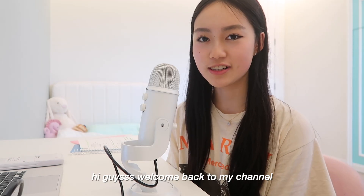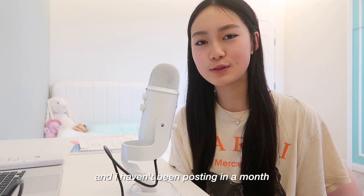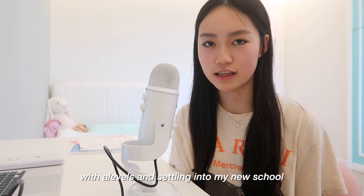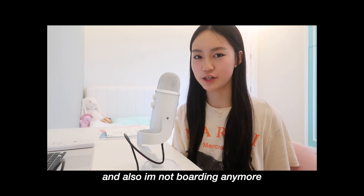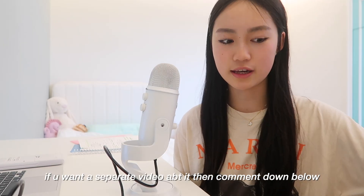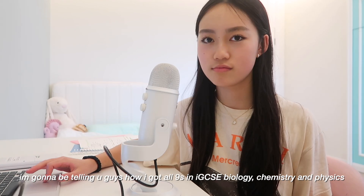Hi guys, welcome back to my channel. Today is a really highly requested video. I haven't been posting in a month because I've been so busy with A-levels and settling into my new school. I'm not boarding anymore, so if you guys want a separate Q&A video I can make another one as well. But today I'm going to be telling you guys how I basically managed to get all nines in my sciences.